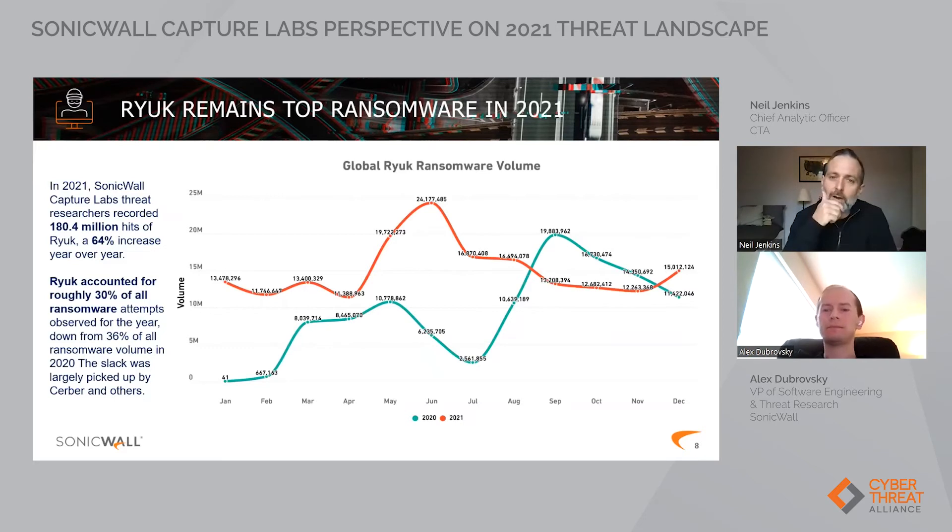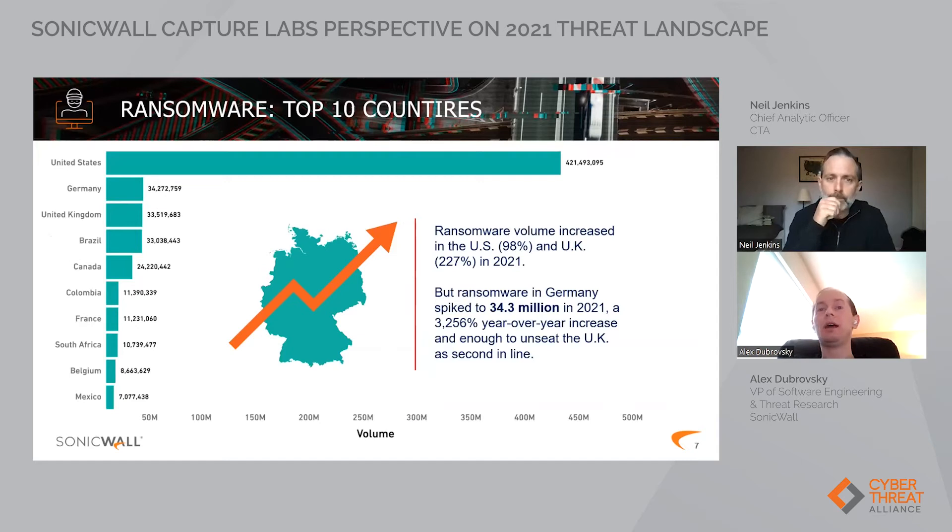The ransomware family responsible for the Germany spike was Cerber. We observed a significant increase in transmission of Cerber malware samples to our networking devices. Cerber is more of a volume-attack ransomware rather than a targeted attack. In a volume attack, you get a list of 100,000 email addresses and send links — some subset of people click them, ransomware gets installed on personal computers or laptops. You don't target a specific network or know what resources are on the network. You just encrypt data and collect payment.